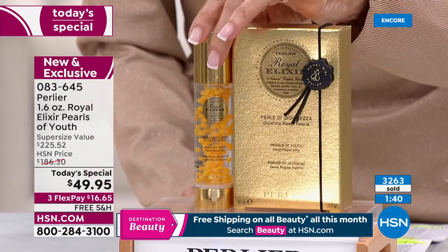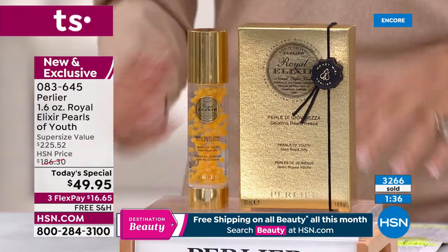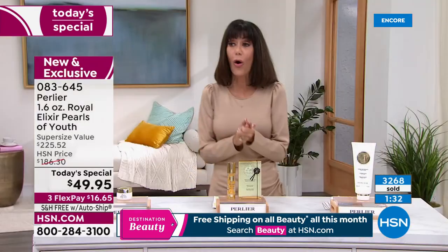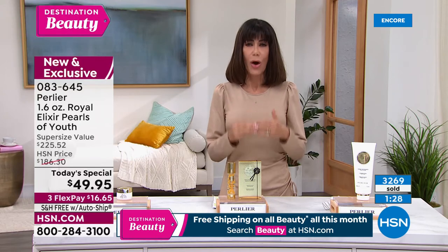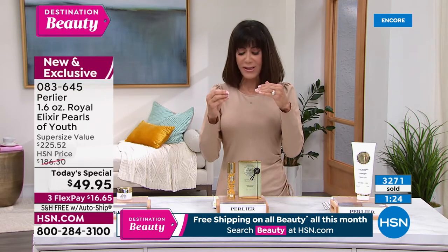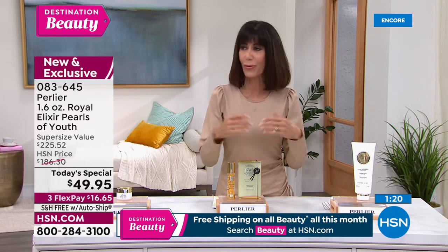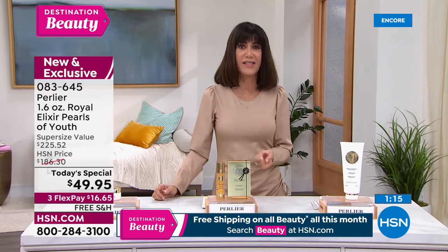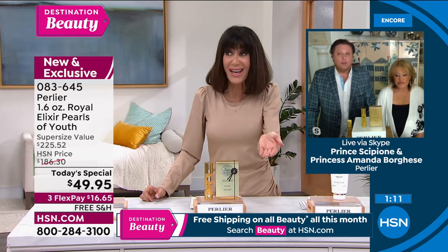Ridiculous. And we're giving you free shipping and handling as part of our Destination Beauty month. Thank you Skip and Amanda for really explaining royal jelly and why this is different — where it comes from, the process, the delivery system — it all contributes to the intense efficacy of what you're getting and why you're going to get results. The clinicals are fabulous: after one hour and after six hours you see a difference not just in hydration but in elasticity.